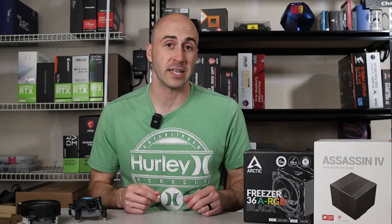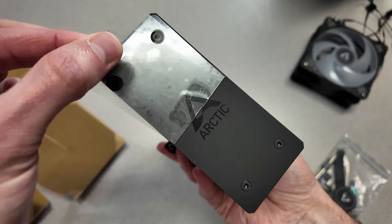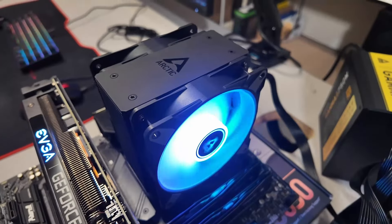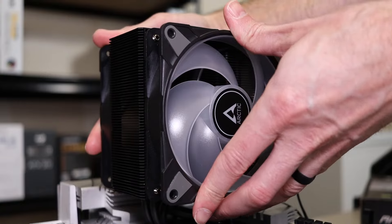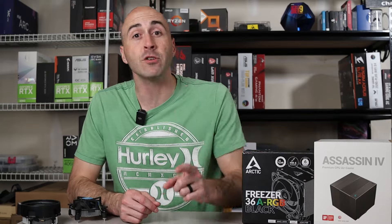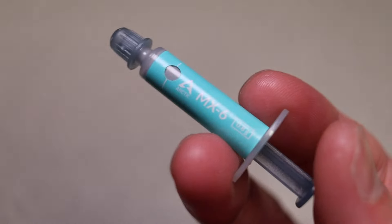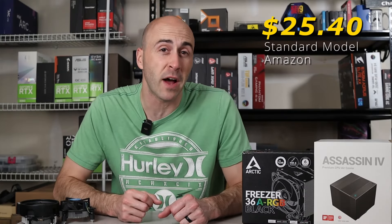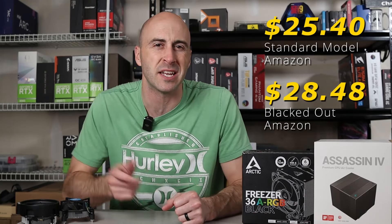The last cooler on the budget list hardly seems budget at all, and it's Arctic's brand new Freezer 36. This is a single-tower cooler with an aluminum top plate and two 120mm PWM fans with a max 1800 RPM. These are easily installed using Arctic's quick clip system. This cooler runs absolutely silent, and they also include a tube of MX6 thermal paste in the box, which is my go-to for every one of my PC builds. The Arctic Freezer 36 starts at $25.40, but I would opt for the blacked-out model because of the design aesthetic, and it still comes in under $30.